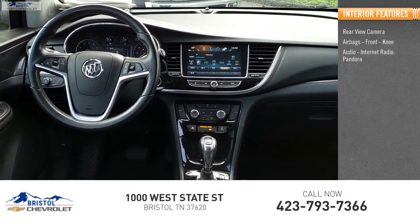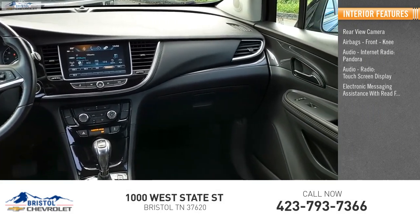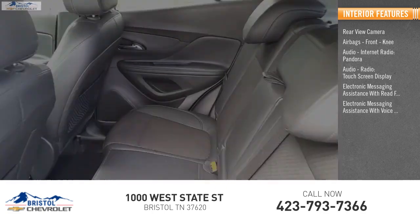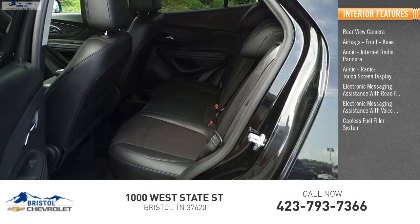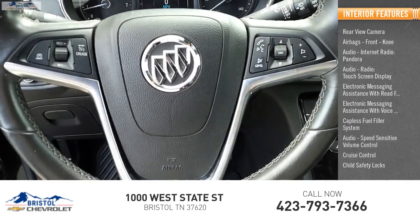Audio, internet radio, Pandora, audio radio, touchscreen display, electronic messaging assistance with read function, electronic messaging assistance with voice recognition, capless fuel filler system, speed sensitive volume control, cruise control, child safety locks.